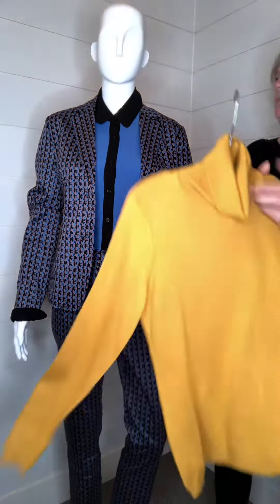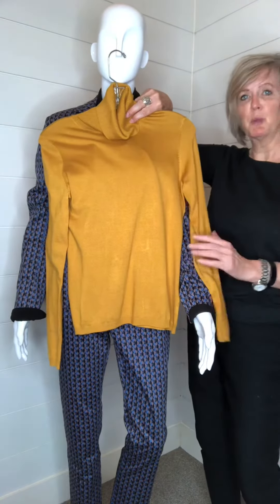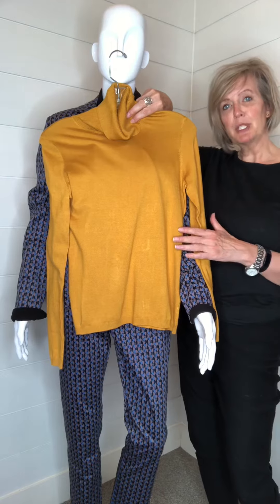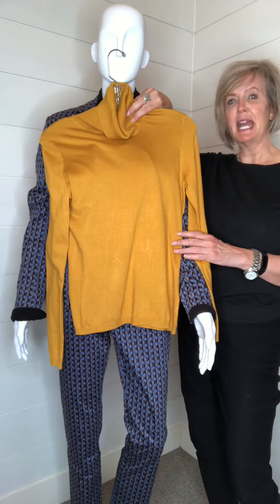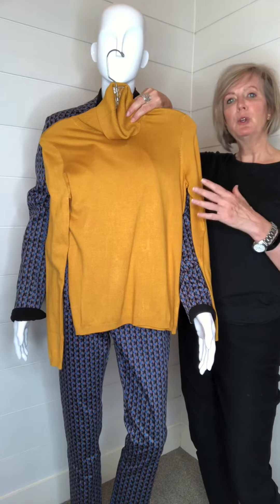This sweater is 80% bamboo and 20% spandex. For those of you who may not be familiar with bamboo, bamboo is the most eco-friendly fabric that we have on earth.